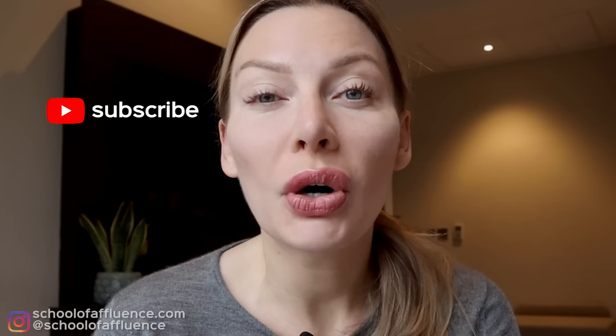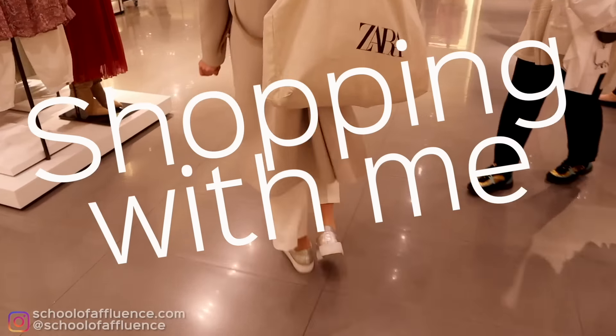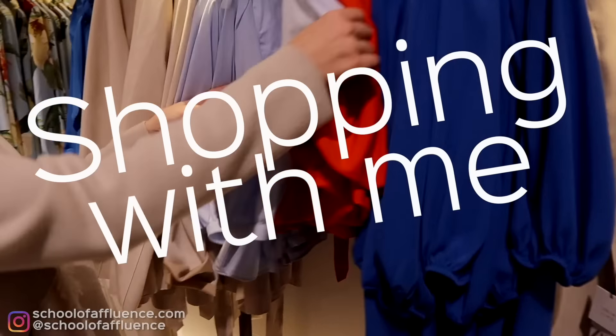Will I be able to find clothes that look both elegant and expensive inside Zara? Ladies, I'm up for a challenge, so today you are coming shopping with me. Will I find something elegant inside Zara? You know that I don't like fast fashion, but I'm up for a good challenge.